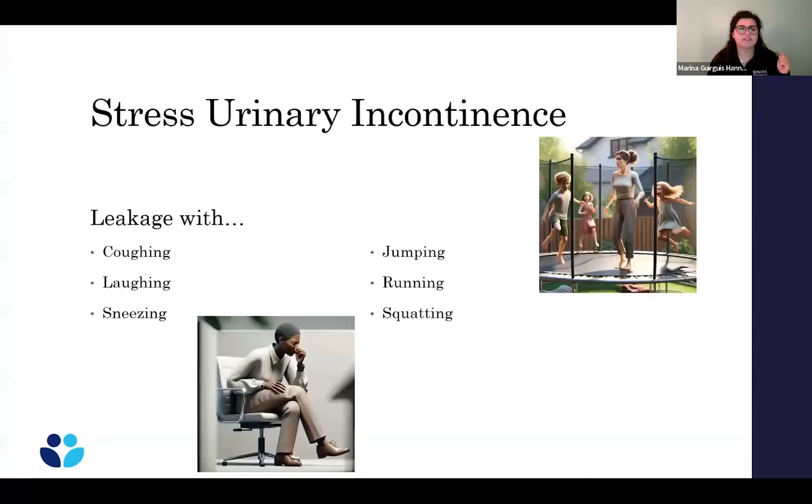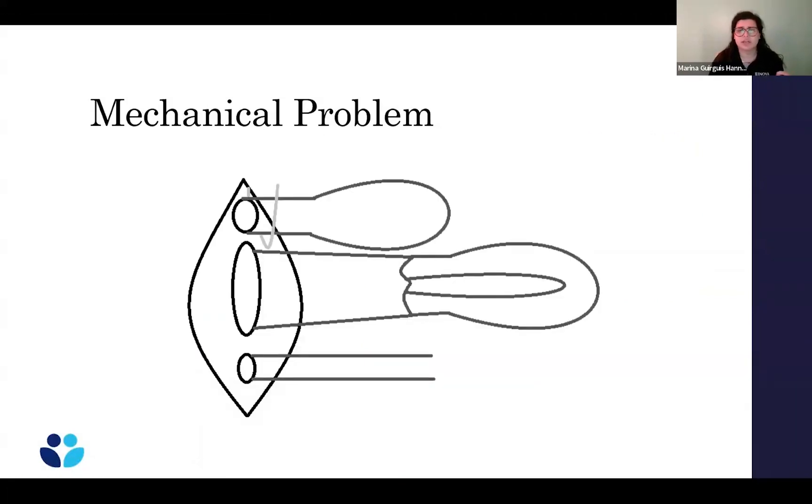With stress urinary incontinence, this is the leaking with coughing, laughing, sneezing, jumping on the trampoline, going for a run, or squatting to grab something. This is typically a mechanical problem. There's a support structure that acts to prevent you from leaking. When you get pressure from above — a big cough, a jump, or a run — this ligament or support area is supposed to prevent your urethra from moving and causing leakage. What happens often with childbirth or other traumas is you get a break in the support structure, and when you have that injury to the ligament, you end up leaking when pressure comes from above.